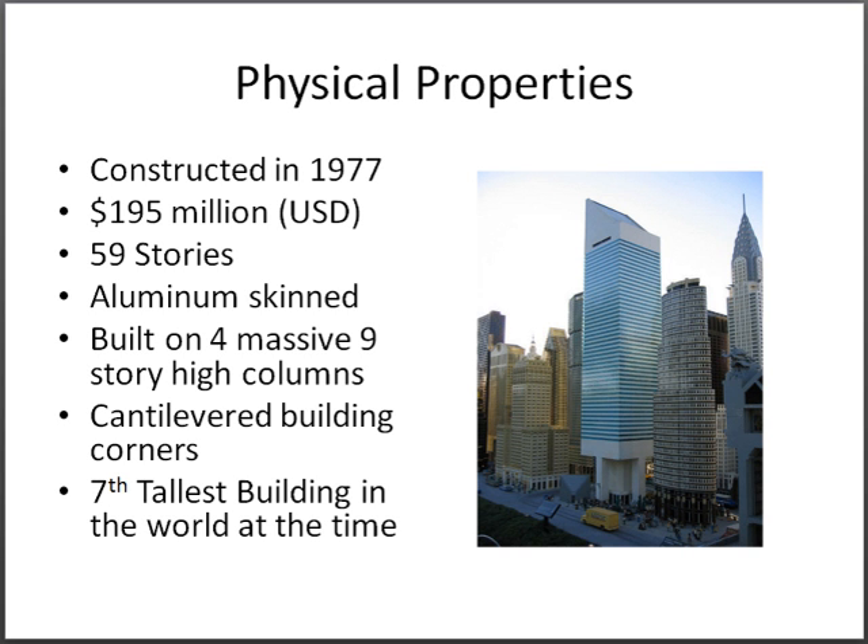The Citicorp building was constructed in 1977 and cost $195 million. The building entailed 59 stories and was aluminum-skinned. It was built on four massive nine-story columns to account for the church underneath, with columns centrally located on the exterior walls, causing the corners of the building to be cantilevered. Upon completion, it was the seventh tallest building in the world.